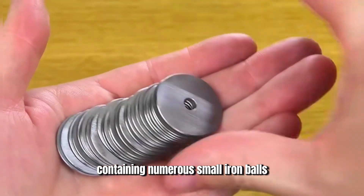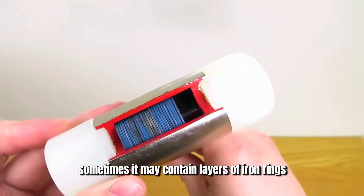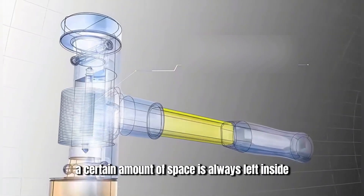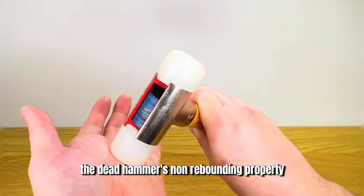In addition, depending on different requirements, sometimes it may contain layers of iron rings stacked together. However, regardless of the type, the hammer's body is never completely filled — a certain amount of space is always left inside. This is the secret behind the dead hammer's non-rebounding property.